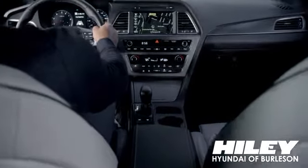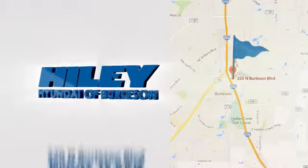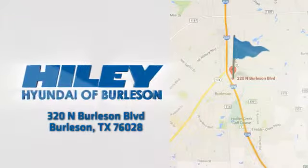You're sure to find what you're looking for at Highly Hyundai. Call, click, or stop in. We're conveniently located at 320 North Burleson Boulevard in Burleson, Texas.